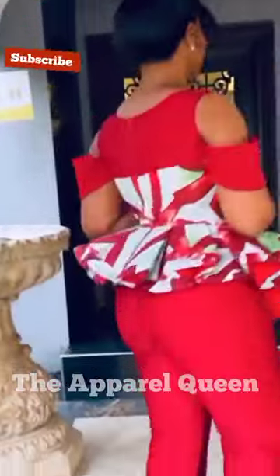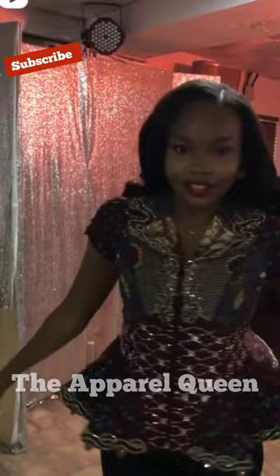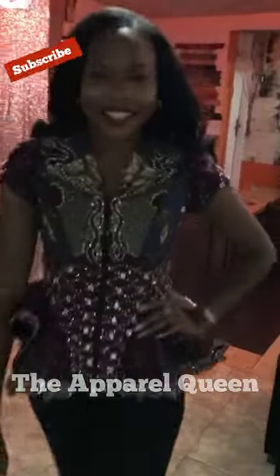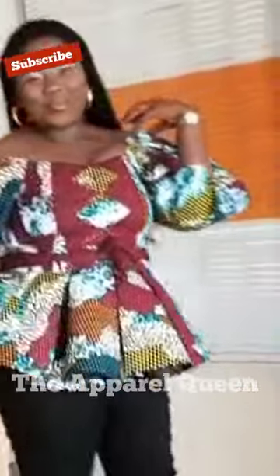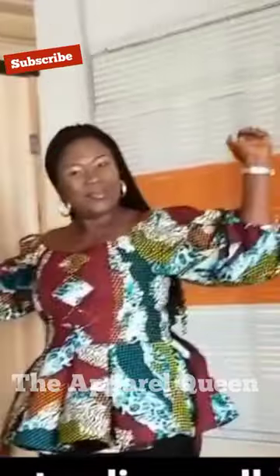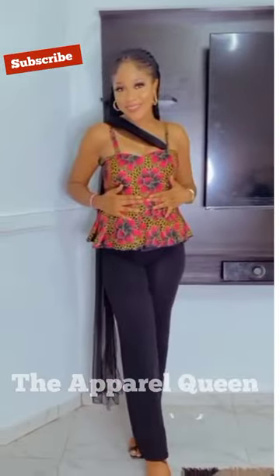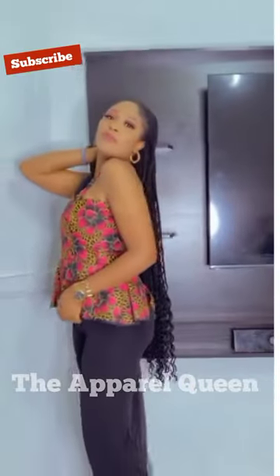Please continue to watch — there are so many lovely peplum styles in this video. Please remember to subscribe and share this video with your friends and family and on your social media platforms. Remember to click on the subscribe button. Thank you!